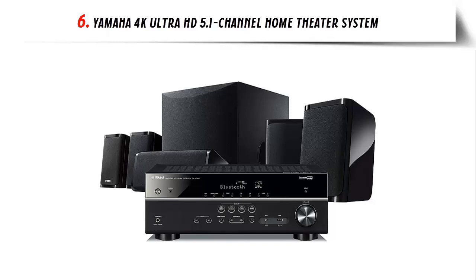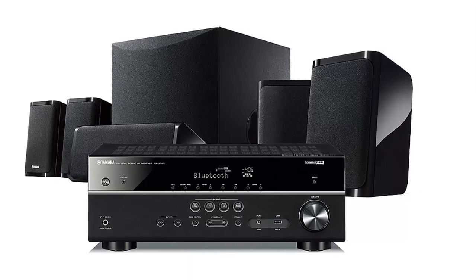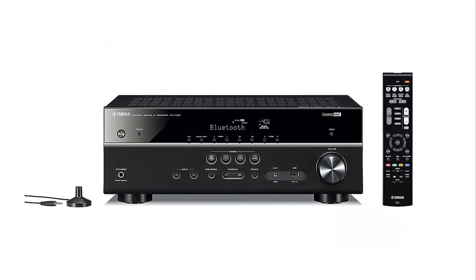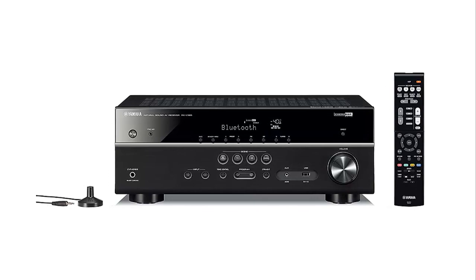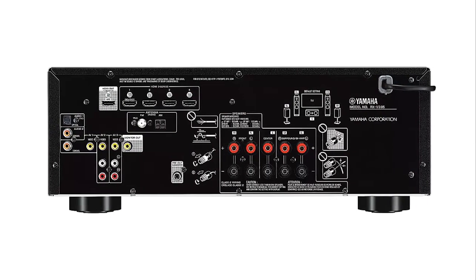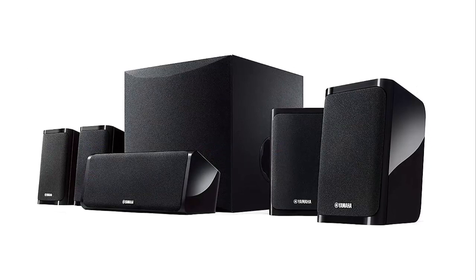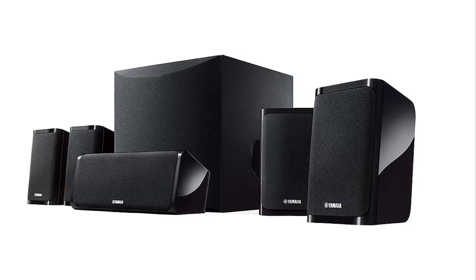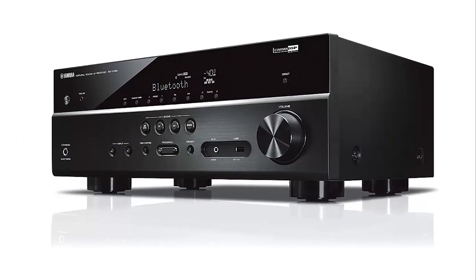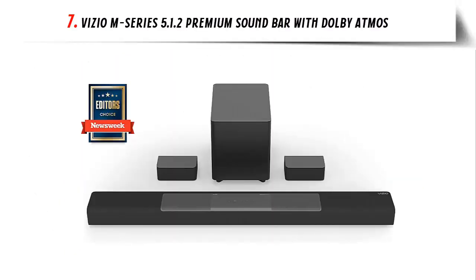At number six: the Yamaha 4K Ultra HD 5.1-Channel Home Theater System. This system comes with an AV receiver and a speaker package — one center channel, two front channel, two surround speakers, plus a subwoofer — delivering clear, balanced sound for any listening experience. Enjoy movies, TV shows, music, and video games with full compatibility with the latest HDMI standards. The AV receiver delivers 4K video at 60 frames per second pass-through and supports HDR including Dolby Vision and Hybrid Log-Gamma for incredible contrast and rich, vibrant colors.